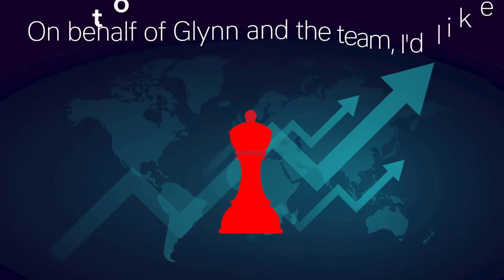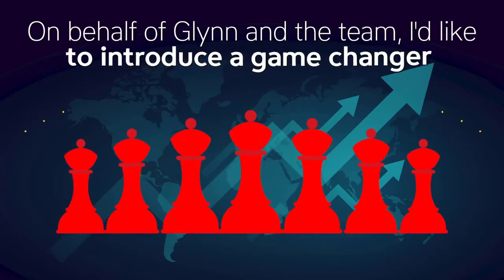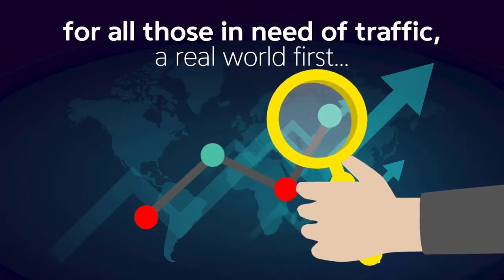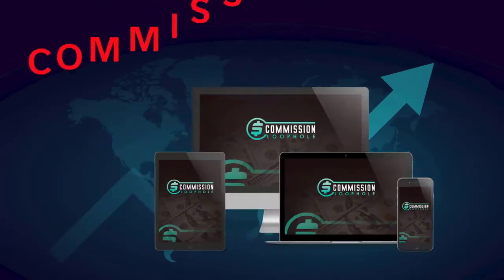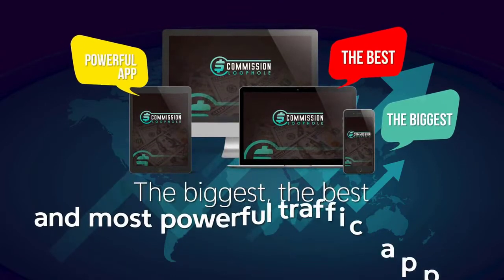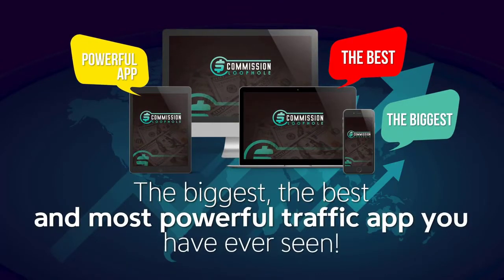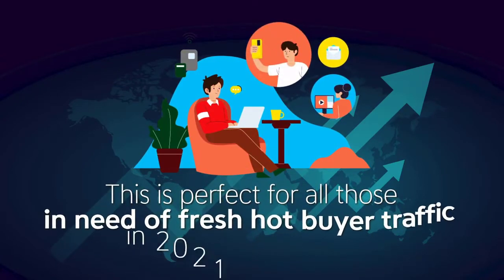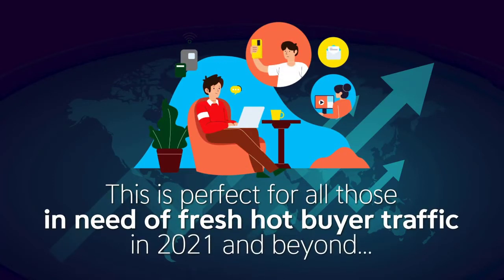On behalf of Glyn and the team, I'd like to introduce a game-changer for all of those in need of traffic — a real-world first: the brand new Commission Loophole, the biggest, the best, and most powerful traffic app that you have ever seen. This is perfect for all those in need of fresh, hot buyer traffic in 2021 and beyond.